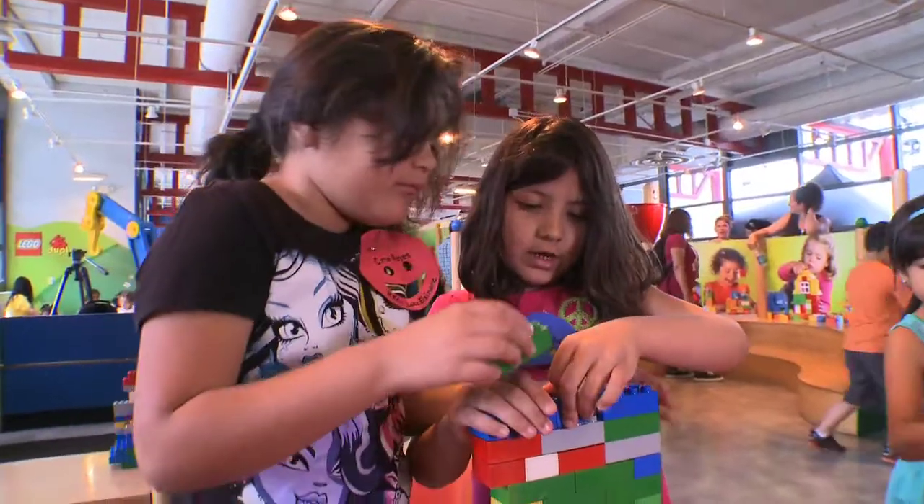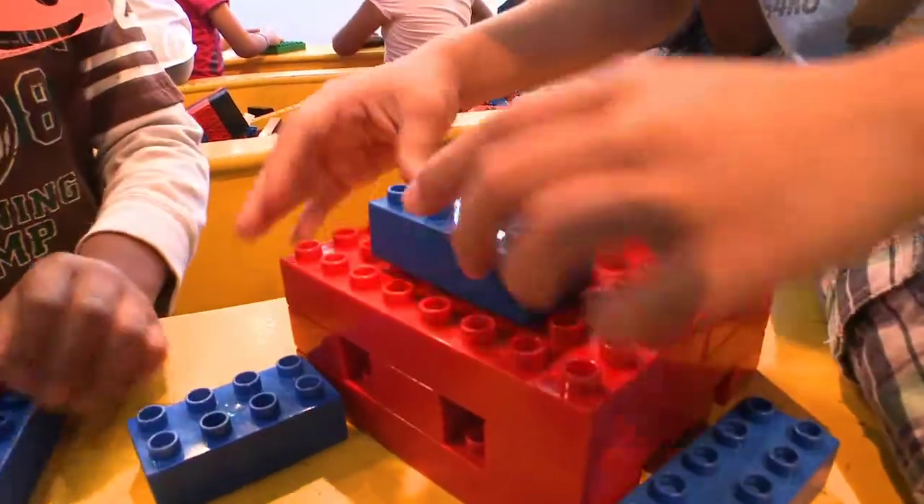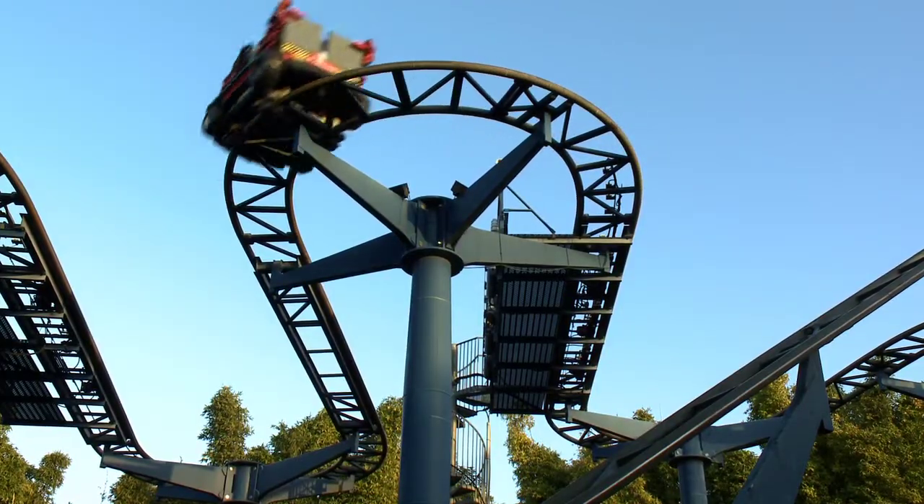Students are excited and engaged as they exercise creativity and learn fundamentals of science and engineering. It's motivating and it's different than the classroom or even like a play group where we build Legos. It's big. It's got rides. It's got all the fun stuff.